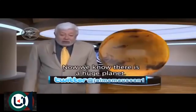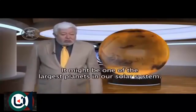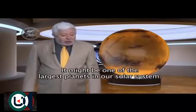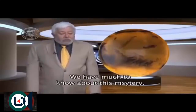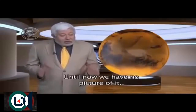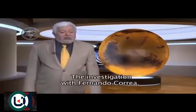Today we know that there is a very large mass — very possibly the size of the great planets of our solar system — which has an orbit around the sun of some 20,000 years. Today we have much to learn about this mystery, because we have not yet been able to photograph it. Here we present the investigation of Fernando Correa.